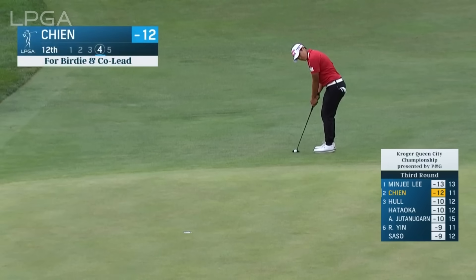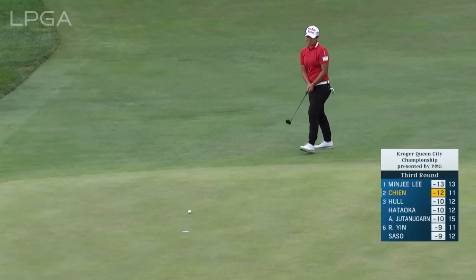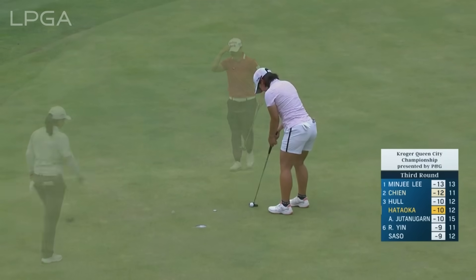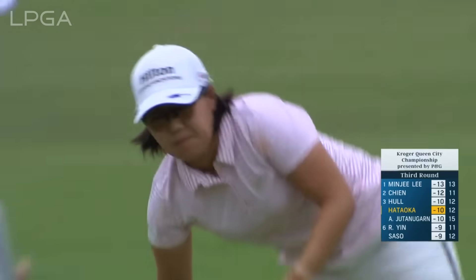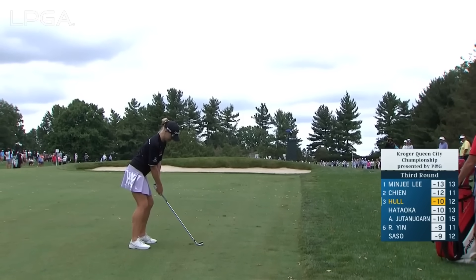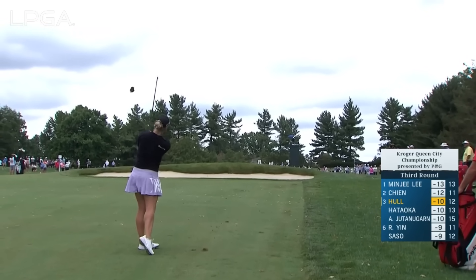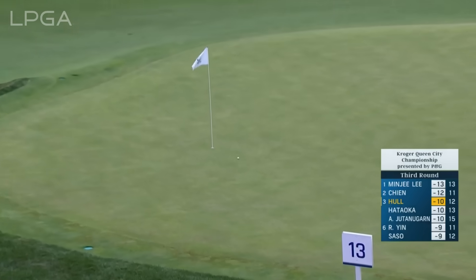Here is Payun Chen for birdie to tie Minji again. That usually slows things down. Nasa at 12 at the par 5. Playing away from the flag — straight at it. That was pretty impressive.